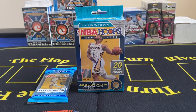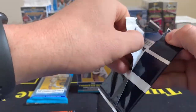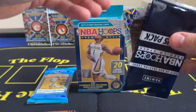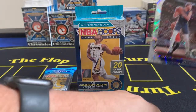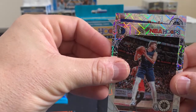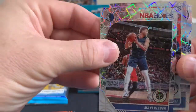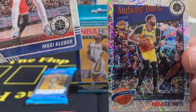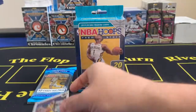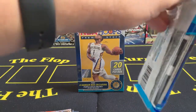That was a great start — I don't even know why I said relatively good. Now opening the three laser prisms. Are we going to get a rookie? We are not. Maxi Kleber, Nerlens Noel, and a tribute Anthony Davis. Pretty cool cards. I like Anthony Davis. Alright, we're having some luck with the cellos so we're going to keep doing the cellos and then open the hanger.